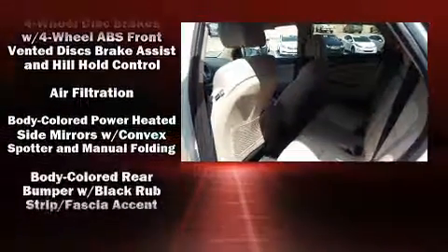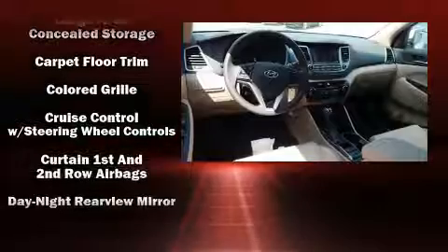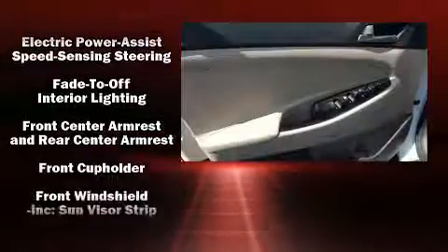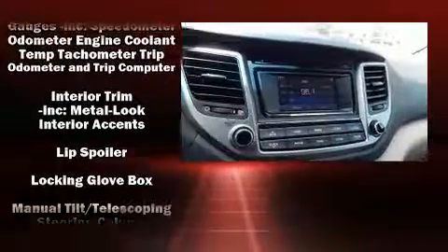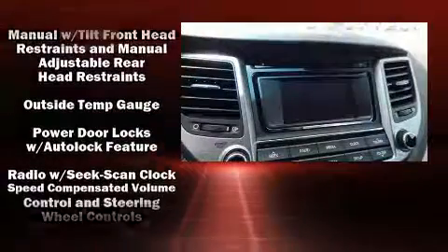Hyundai prioritized fit and finish, as evidenced by a tachometer, an outside temperature display, fully automatic headlights, and more. Premium sound drives six speakers, providing you and your passengers a sensational audio experience.